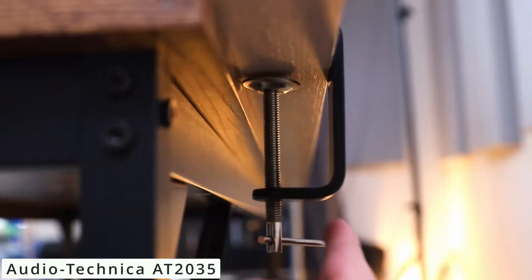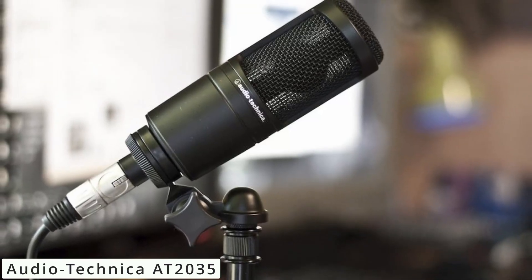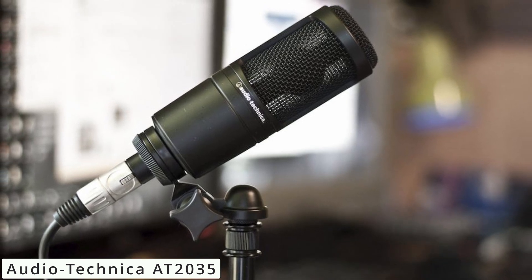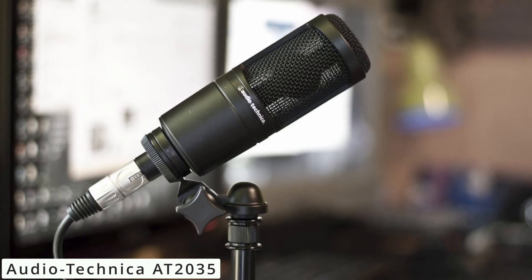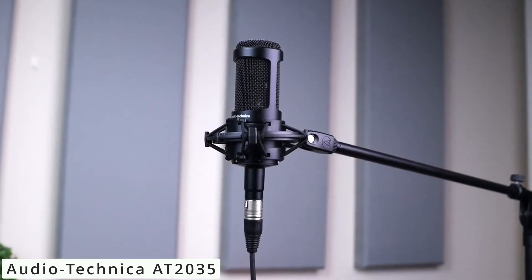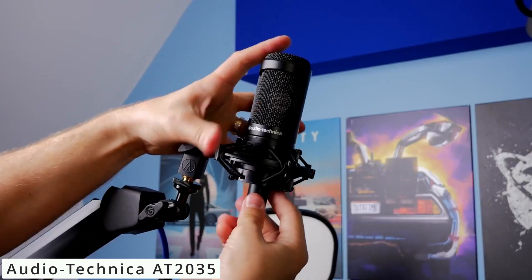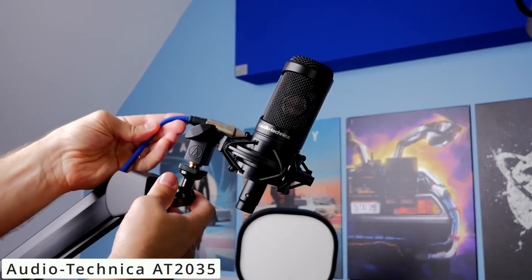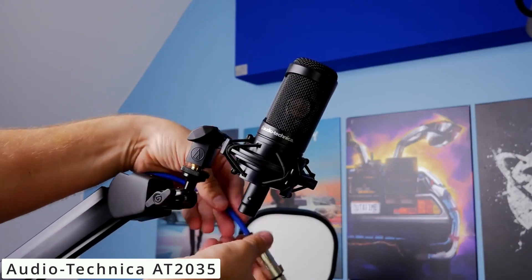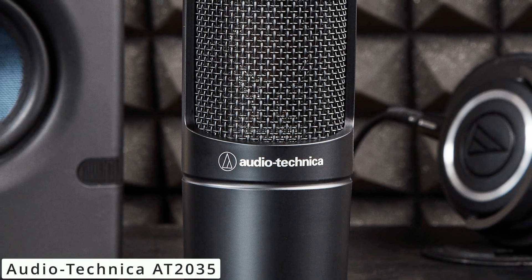Whether you're a podcaster, musician, or content creator, the AT2035 delivers pristine audio quality. Its low self-noise ensures crystal-clear recordings, while the 80 Hz high-pass filter reduces low-frequency rumble. With a rugged construction and a sturdy shock mount, the AT2035 minimizes handling noise and vibrations, ensuring professional-grade recordings every time. Its affordability sets it apart, making high-quality audio accessible to a wide range of users.